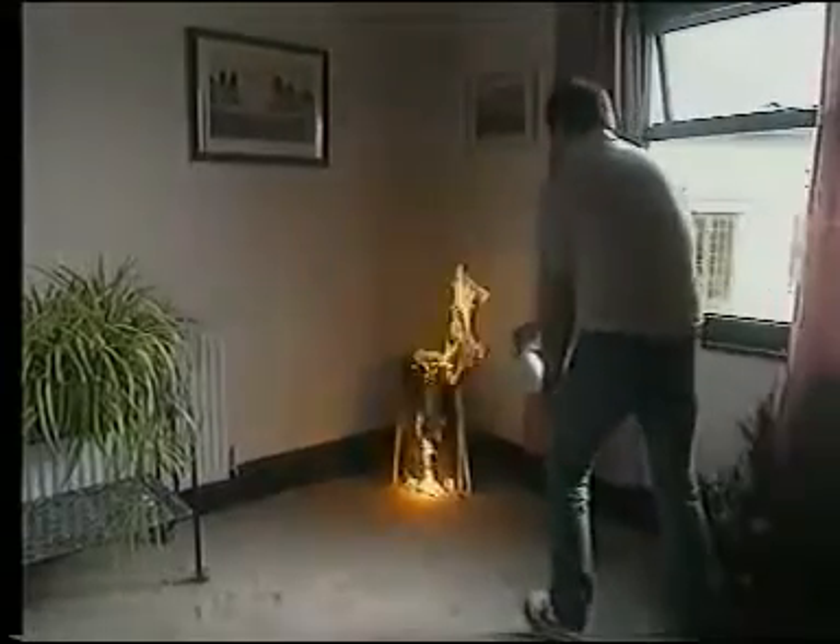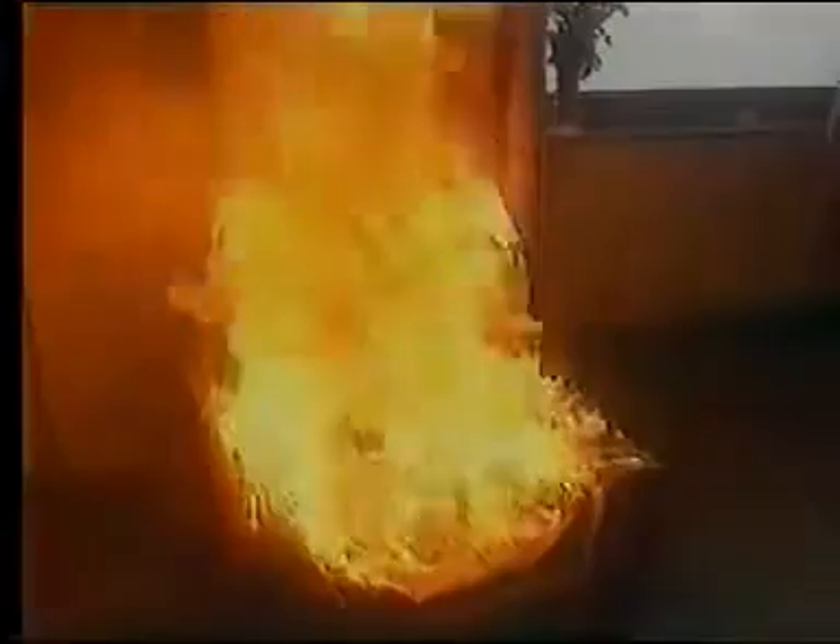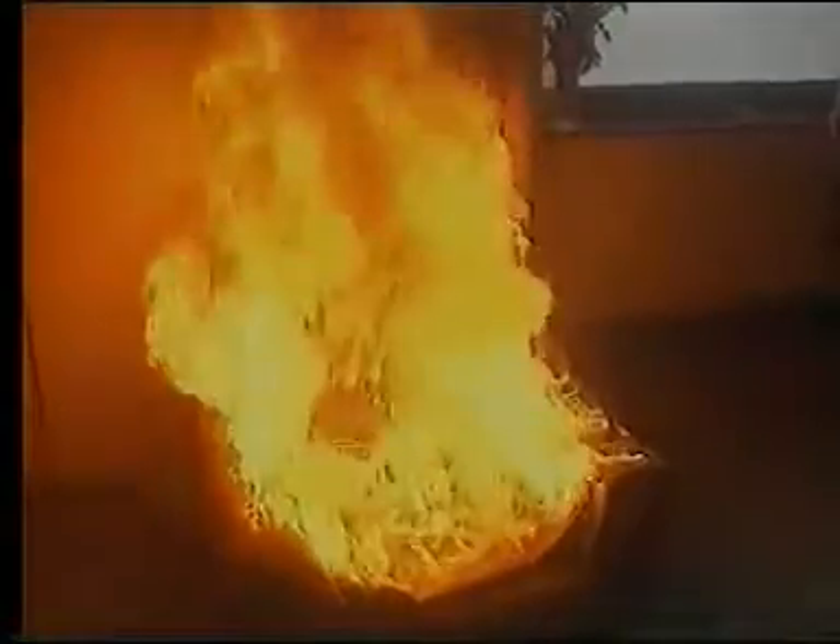The first important point to remember is that all fire extinguishers are designed with just one genuine purpose in mind — not as an alternative to the fire brigade, but as the best first aid you can have against a small fire. In other words, the kind of minor incident you may get around the workplace. Without the benefits of clear thinking and prompt action with the correct type of extinguisher, these sorts of incidents could quickly turn into a much bigger problem.